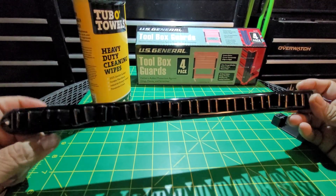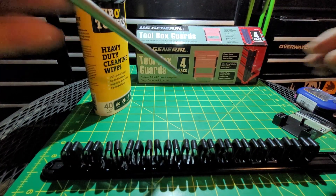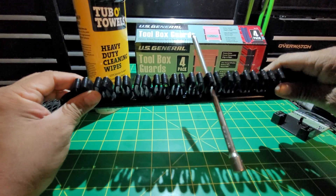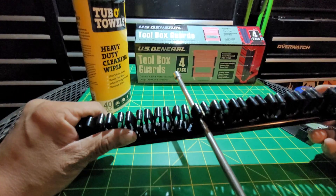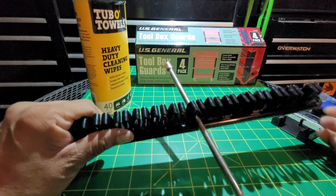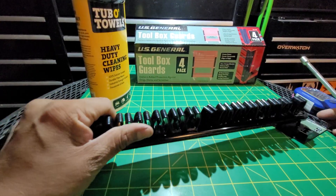I got this tool — I guess it's a screwdriver or tool holder. I'm looking for a way to store my quarter-inch drive sockets a little bit better. This is magnetized, so I can hang it up on the side of my cart or on the lid. I saw a Key Built video do something like that, so big shout out to him and thanks for the idea.